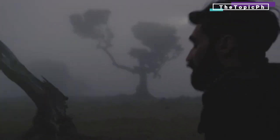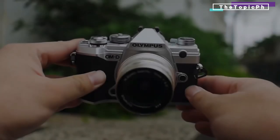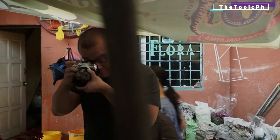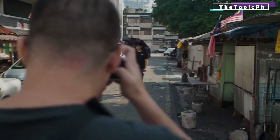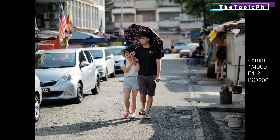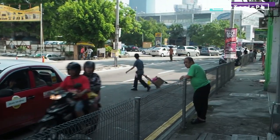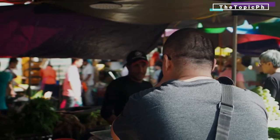The 20.4-megapixel Four Thirds sensor, shared with the pro-grade EM1 Mark 2, delivers reliable continuous tracking thanks to on-chip phase detection autofocus, while handheld footage is usually super smooth courtesy of class-leading image stabilization. The option to shoot Cinema 4K at 24fps and a 237 Mbps bitrate is seriously impressive, while regular 4K footage at 30fps is routinely excellent with lovely color rendition and good detail. Full HD at up to 120fps completes a comprehensive video offering.